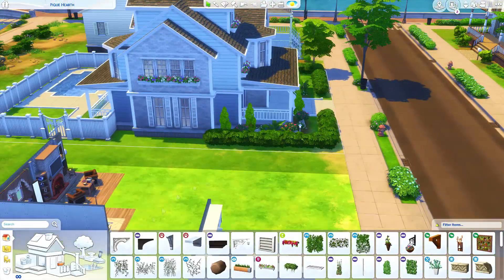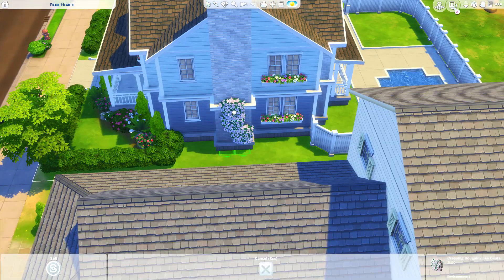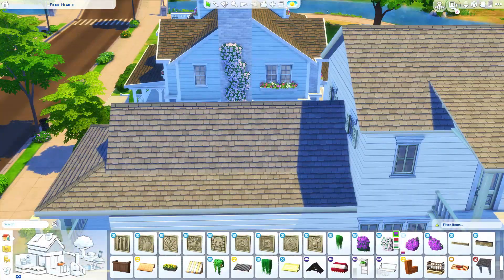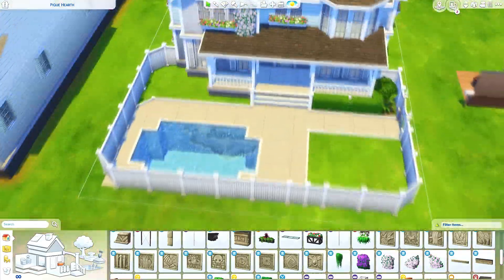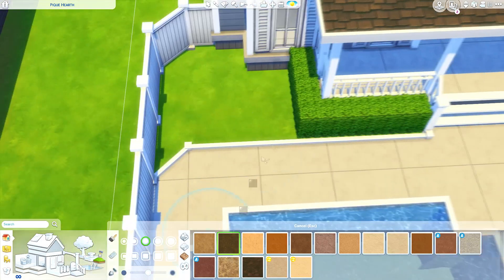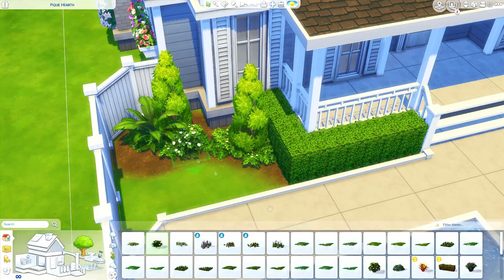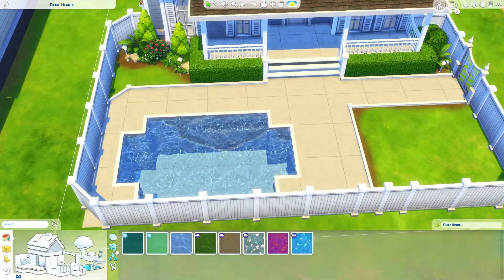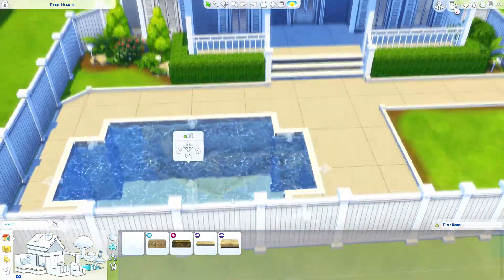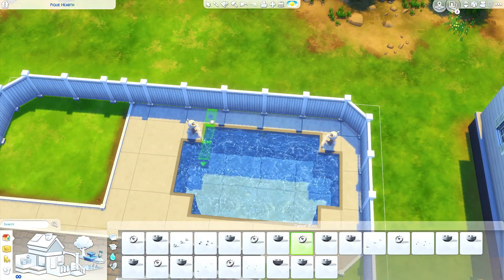This build is up on the gallery now if you want to download it - my Origin ID is RealThomasDV1. You can also see two random rooms next to this lot in the video; that's actually my attempts at the dollhouse challenge from a few months ago on the same lot. I forgot to delete it before recording, and I just decided to leave it in.